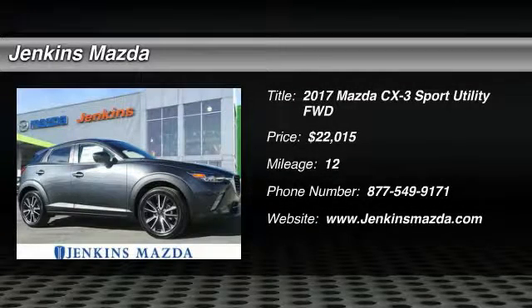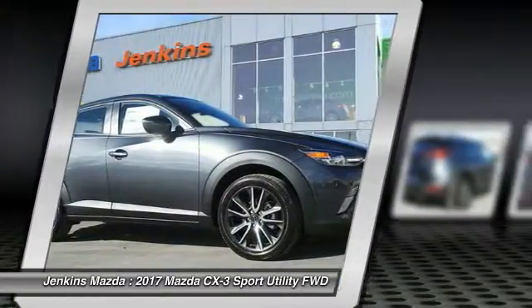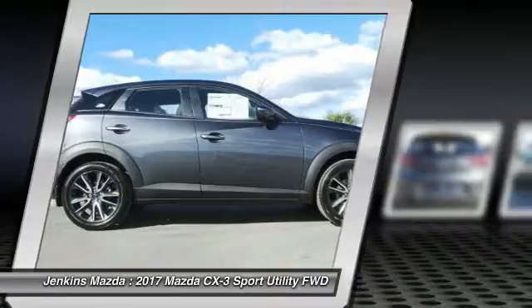2017 CX-3. The CX-3 is a fun and feisty roundabout with outstanding performance, style, and sophistication that outstrips the competition.